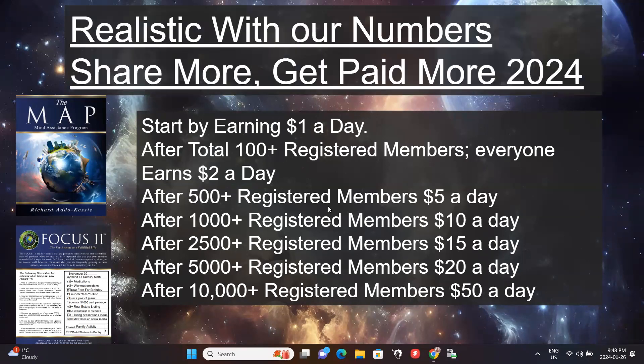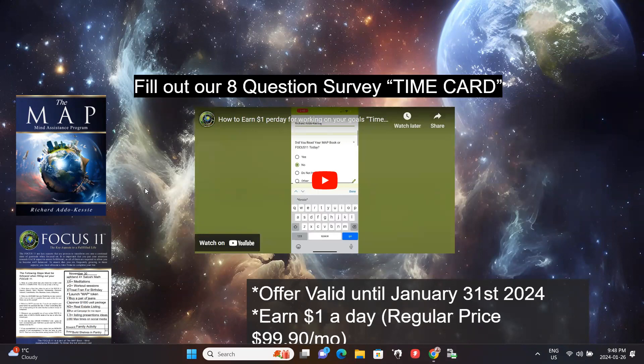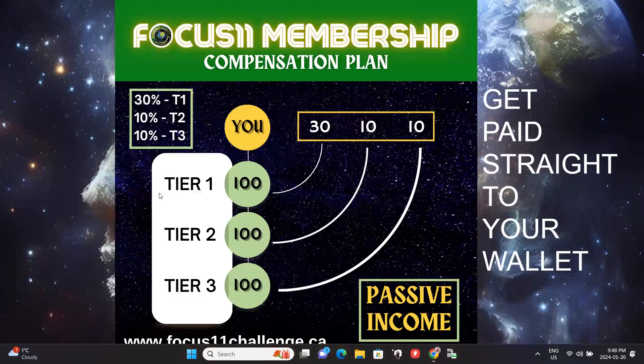For 2024, our goal is for everyone enrolled to be earning $50 a day — just for working on your goals. Just fill that time card and let us know you're participating in the programs. Everyone in the community is going to be earning the revenue — everyone gets the same amount, and as the community grows, that amount continues to grow. The time card on the website is very simple — about eight quick yes/no questions that you do every day, and it tags you for your daily earnings.